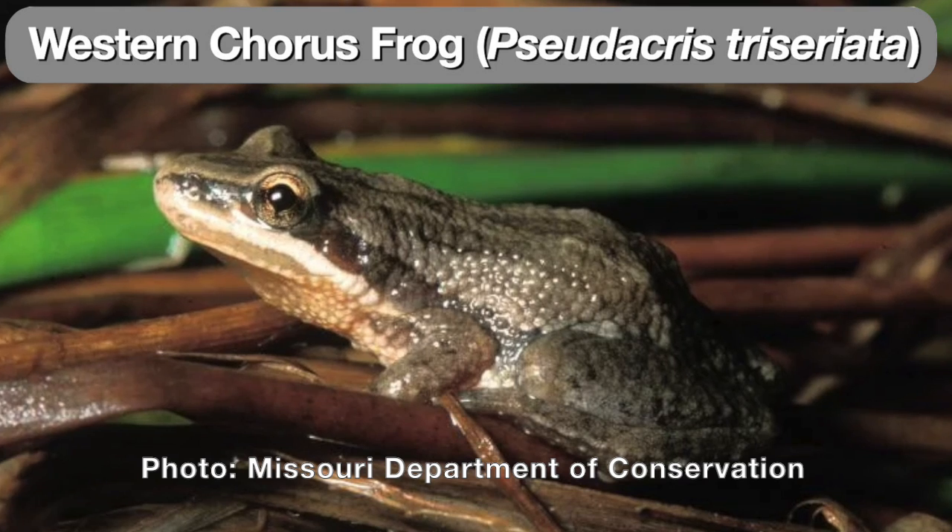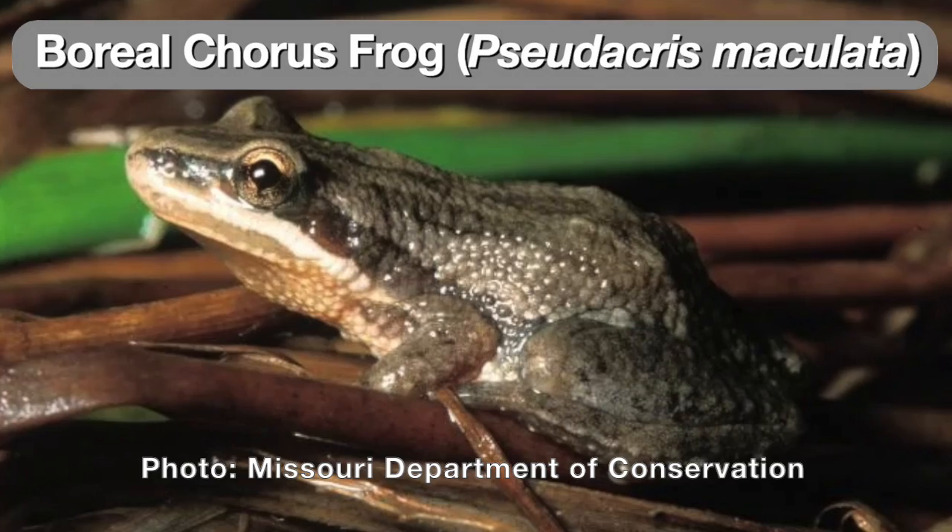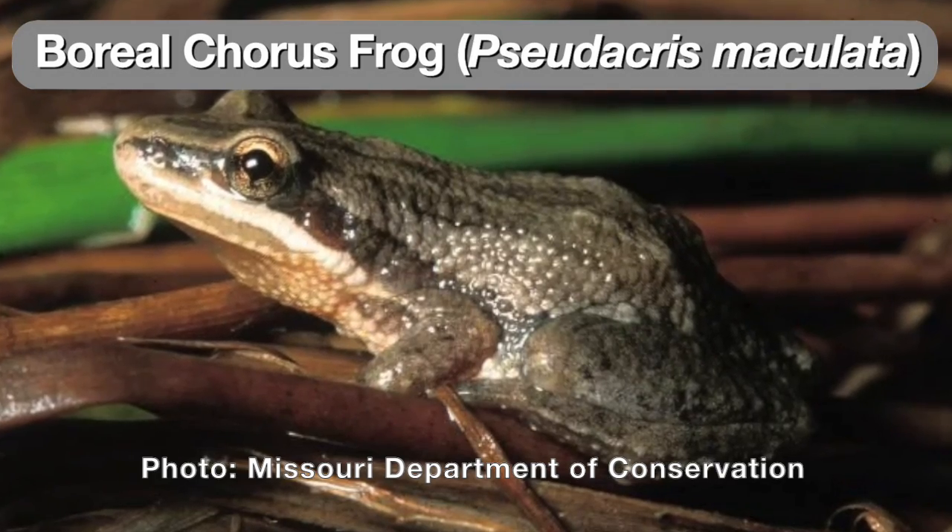This used to be considered the Western chorus frog, but now has been reclassified as a separate species — the boreal chorus frog. Apparently, the boreal has shorter legs. Huh.